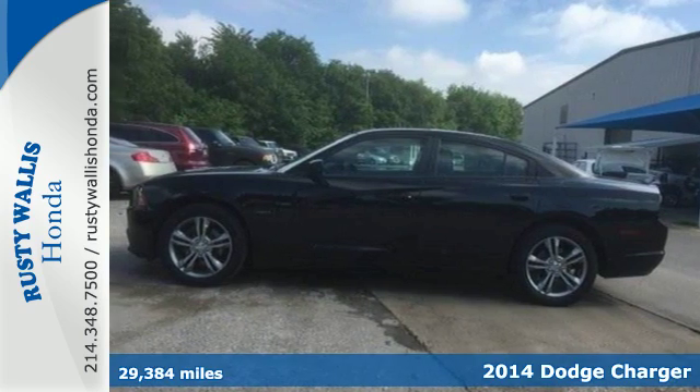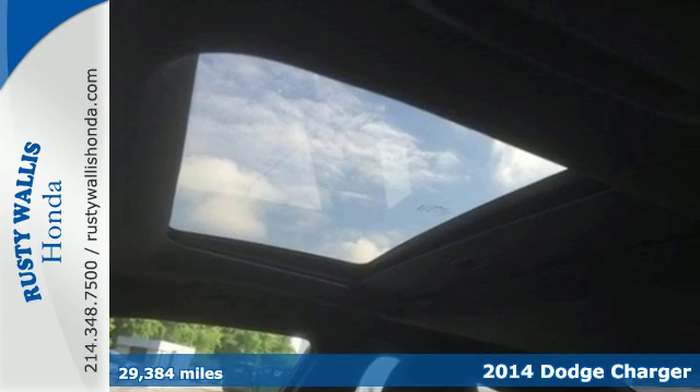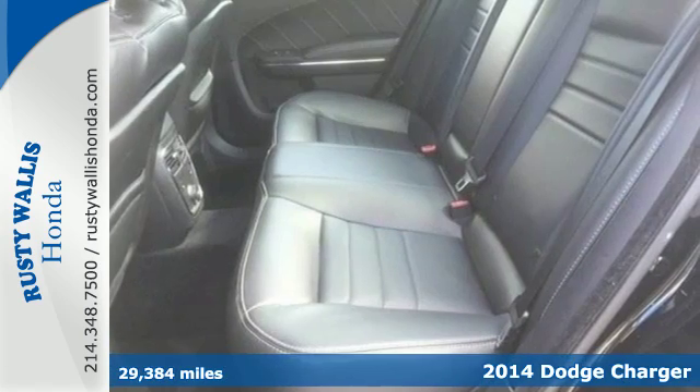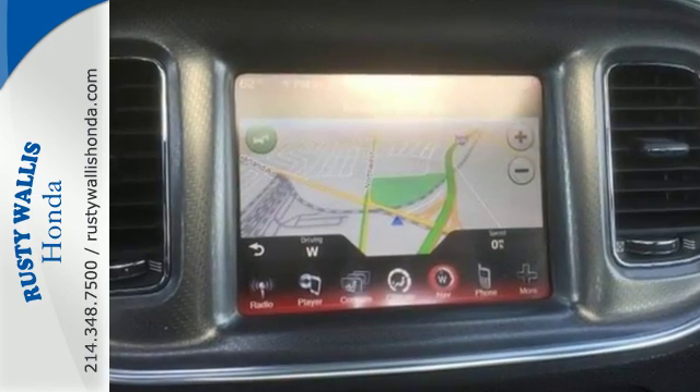It's a 2014 Dodge Charger. It'll put some exhilaration back into your life. Standard features like stability and traction control, fully automatic headlights, and multiple airbags will have you feeling safe as you accelerate ahead.